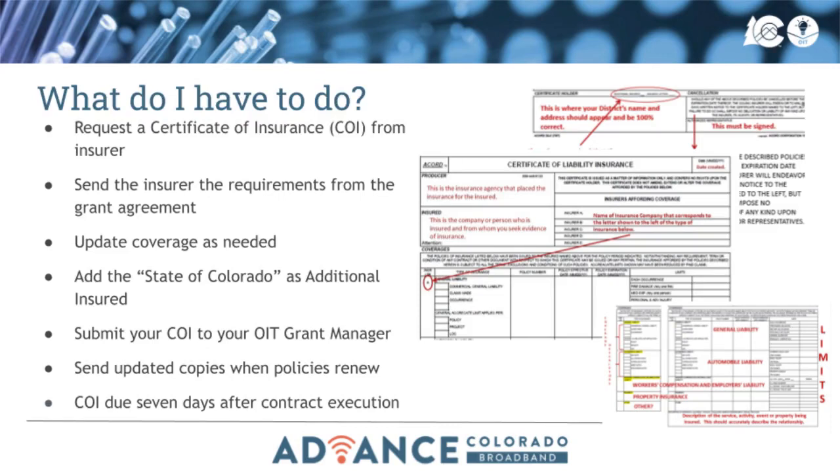The bulk of the COI gives additional information about the coverages, including the coverage limits and policy expiration dates. Your coverage limits must meet or exceed the requirements listed in the grant agreement or contract. The COI will also list additional insured, and this must match the additional insured language in the grant agreement or contract.